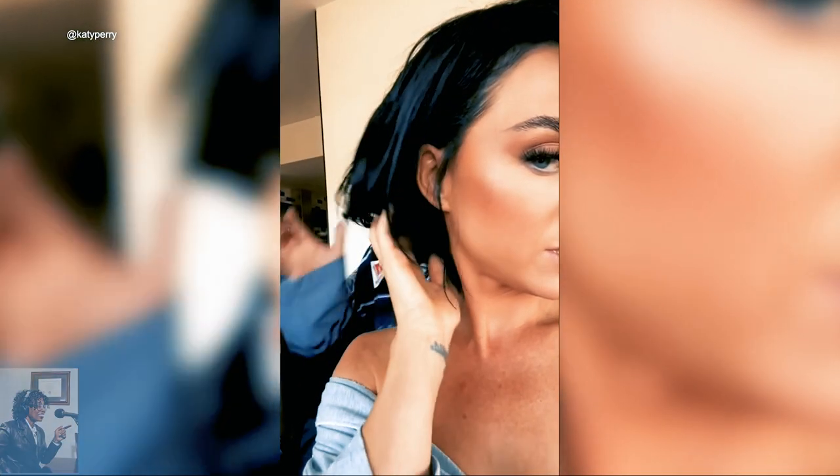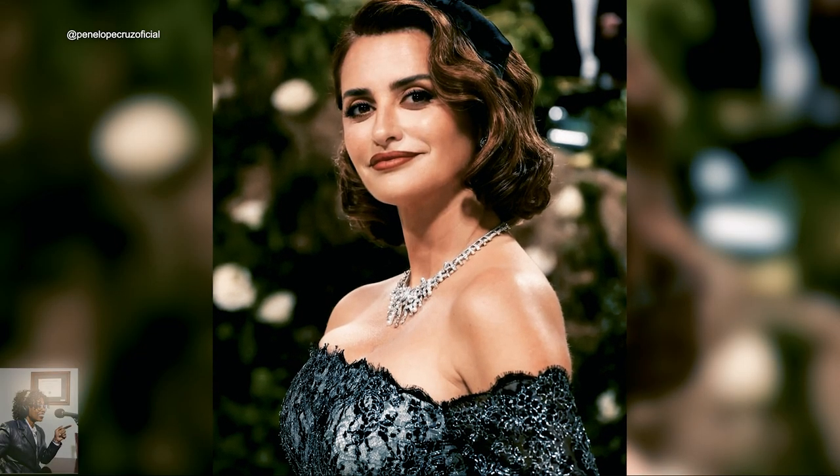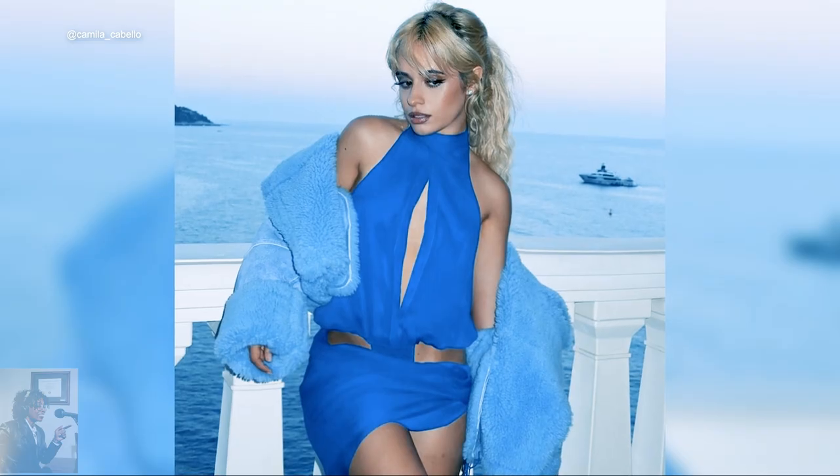We are seeing bouncy, full waves this summer. Lots of bobs and bangs, too. And of course, the color of the season is blonde. But no matter the look, the key to great hair is really a healthy scalp and just creating the ultimate foundation for your hair routine.